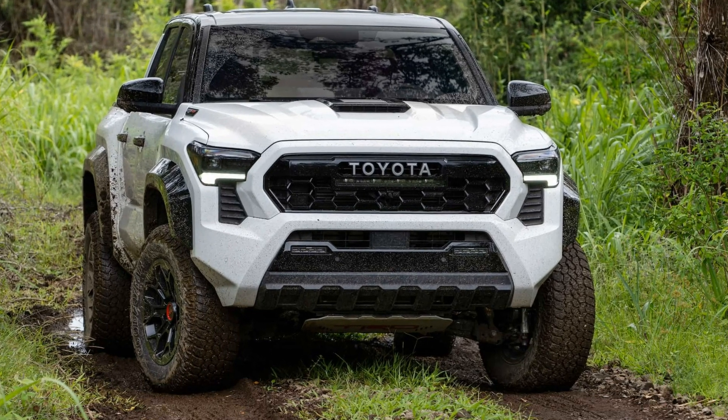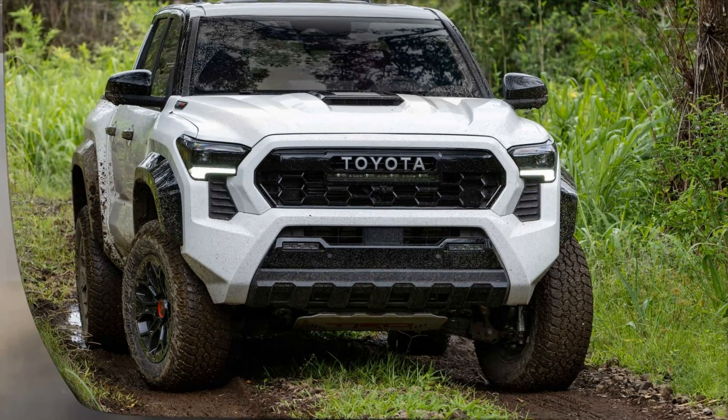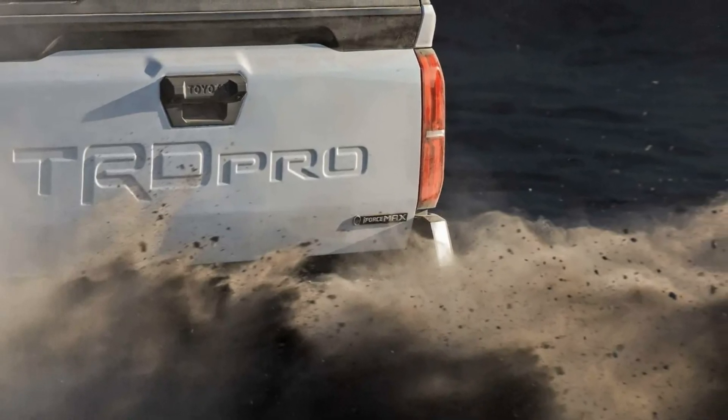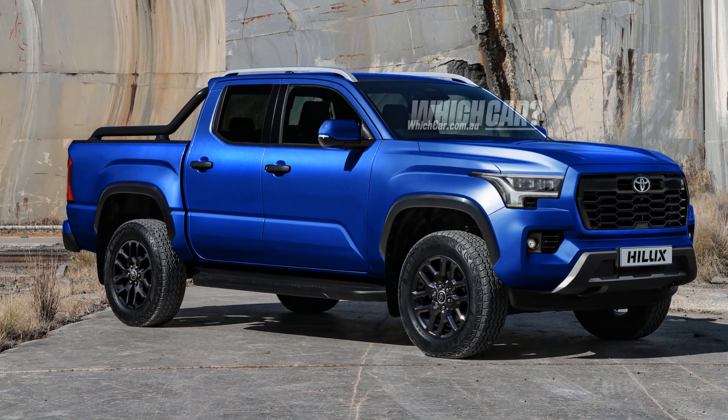The rest of the exterior color options include supersonic red, blue crush metallic, underground, wind chill pearl, solar octane, celestial silver metallic, black, ice cap, and bronze oxide.